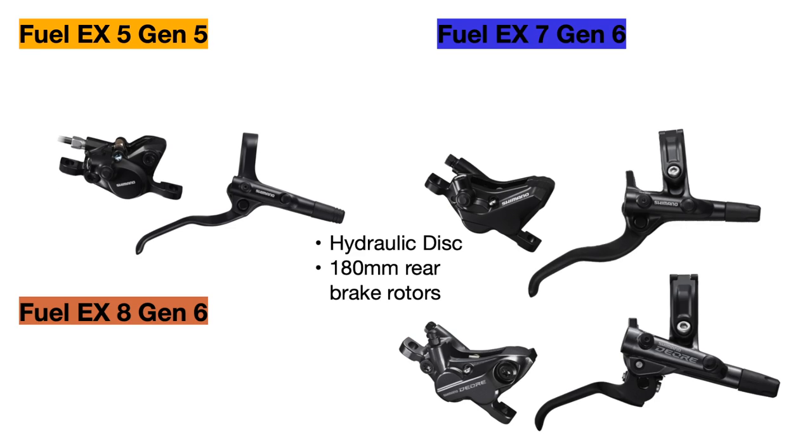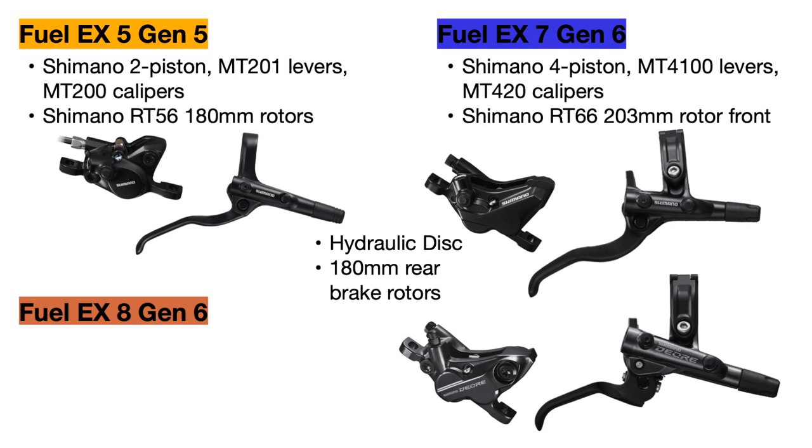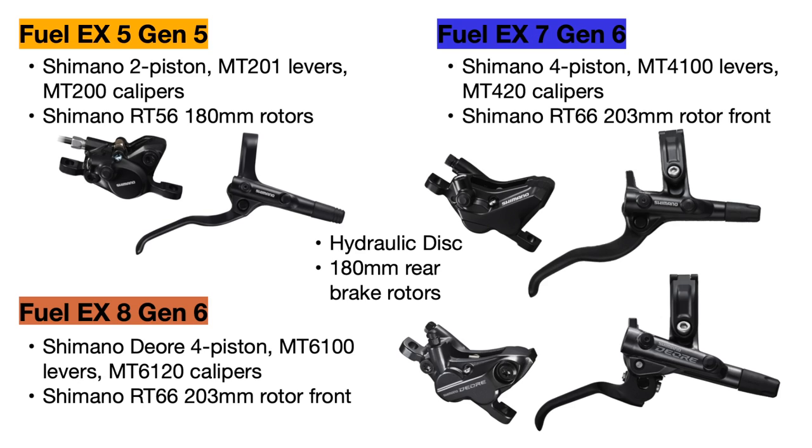Let's talk about the brakes. All the bikes use hydraulic disc brakes with a 180mm wide brake rotor in the rear. The Fuel EX 5 uses Shimano MT200 two-piston brakes, which are pretty entry-level and found on bikes around the $700 range — unfortunate to see on a bike that costs $2,000 more — with a 180mm front rotor as well. The Fuel EX 7 Gen 6 comes with Shimano four-piston MT420 brakes with much better stopping power, and upgrades to a 203mm wide front brake rotor. The Fuel EX 8 upgrades further to the four-piston Shimano Deore XT M6120 brakes with a 203mm front rotor, a short-reach lever for better brake modulation and control, and higher quality brake calipers with better stopping power.